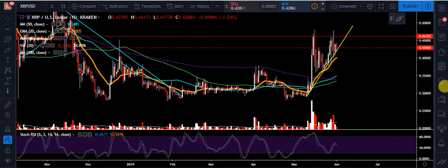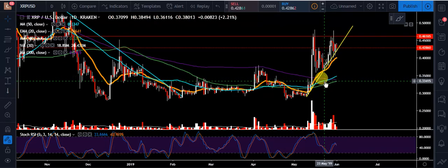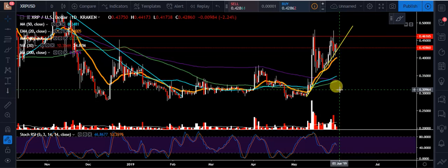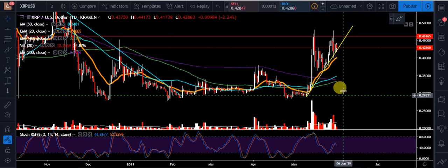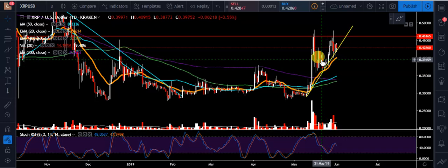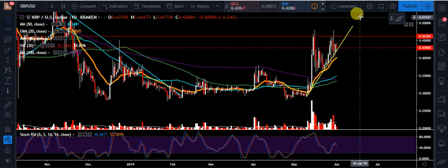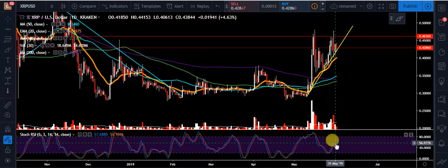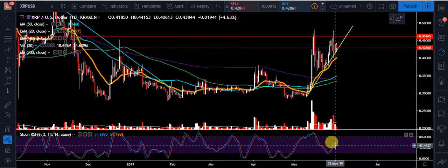We do have that golden cross confirmed — the 50 moving average crossed over the 200-day moving average. Now what we're gonna see is if the 100-day moving average makes it over the 200-day moving average, which could be the next one to pay attention to. Typically, when we got that cross we started to push up a bit — sometimes these crosses can give you another leg up, so that's something to watch.